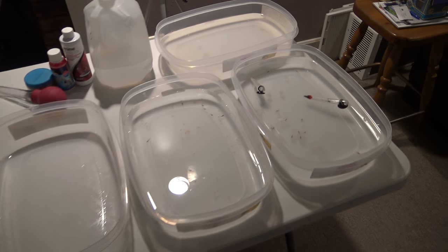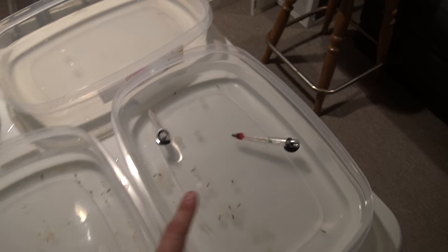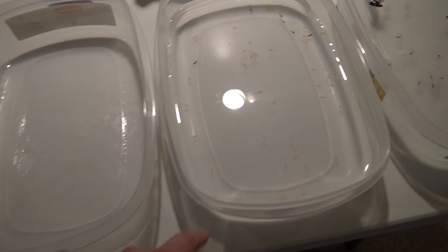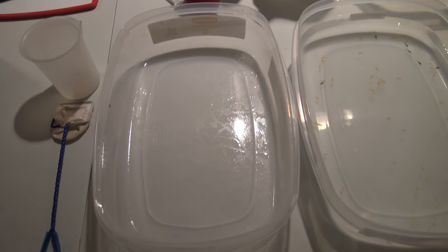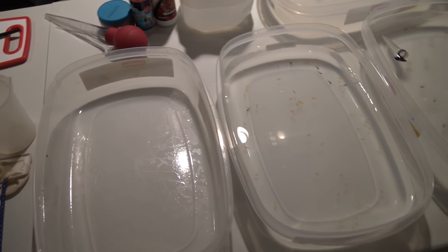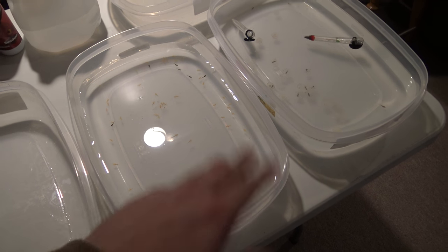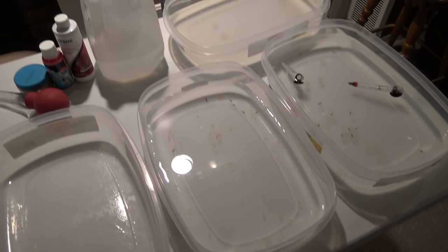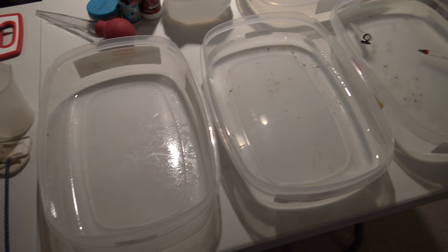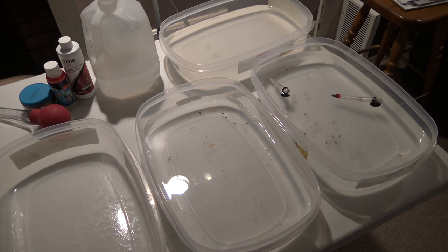We've got a wastewater container here, the eggs over here, the babies right here, and a spare one over here. As they start to grow I'll probably start splitting them out. I started with around a hundred, so if I can get like 20 to 25 per container, I think that'll help spread them out and help reduce cannibalism when they start to grow a little bit larger, and hopefully they just continue to grow.